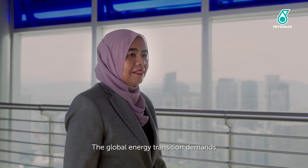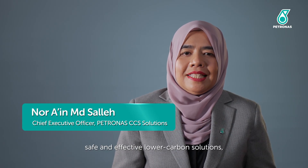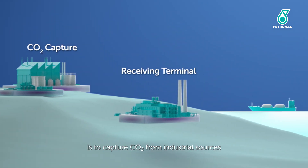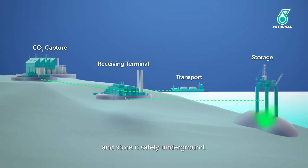The global energy transition demands safe and effective lower-carbon solutions, such as carbon capture and storage. The idea behind CCS is to capture CO2 from industrial sources and energy sources and store it safely underground.